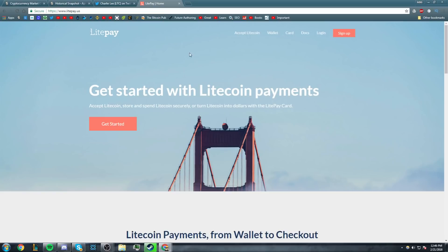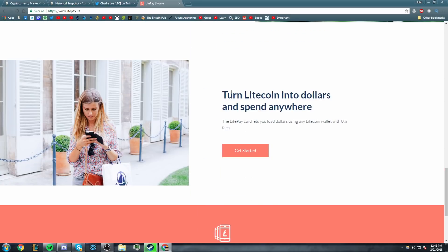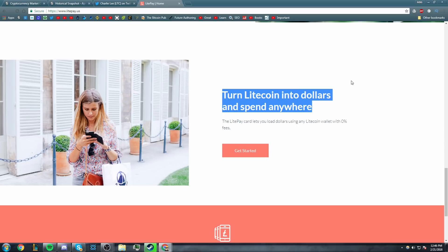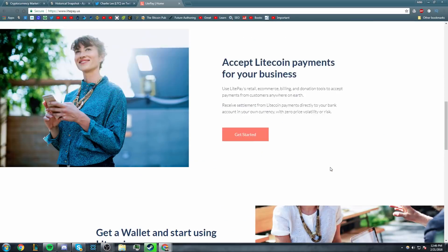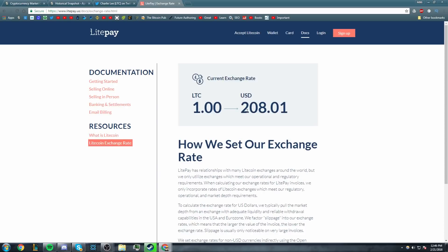So how does this work? Let's go to the LitePay website. They say, getting started with LitePay payments. LitePay will be launched on February 26th — that is in five days from when I'm recording this video. Basically, the way this works is you load your card with Litecoin from any wallet you want, and then when you go to spend it, it will exchange that Litecoin into U.S. dollars at a set exchange rate. If I come here to the Docs tab and go down to Litecoin exchange rate, currently that exchange rate is $208.01. So you swipe or chip your LitePay debit card and send the retailer funds converted from Litecoin to whatever fiat currency they are accepting.